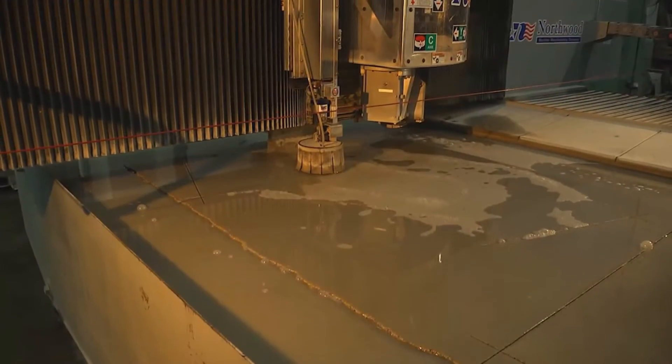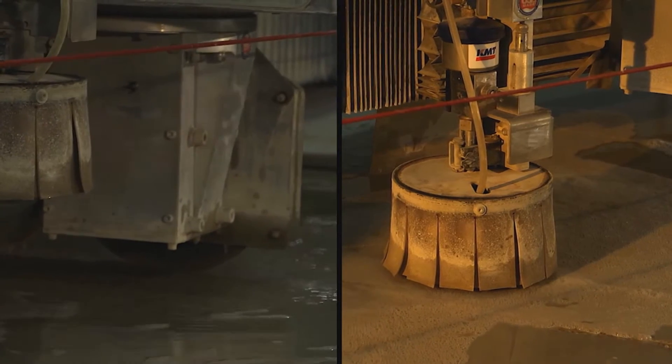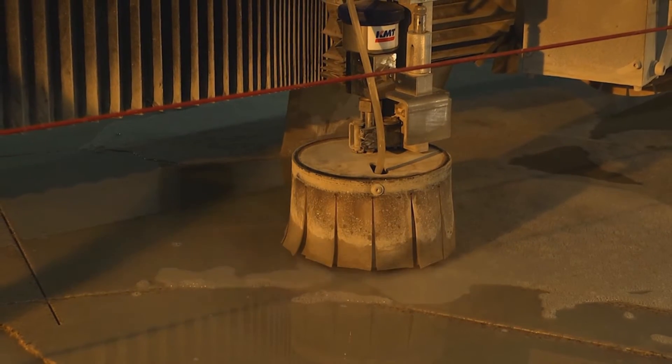The great advantage to the Northwood sawjet — meaning that it cuts with both a saw blade and a waterjet — is the fact that the saw, doing only straight lines, moves at a much faster pace. Having the waterjet on the same tool, we can come back and cut the radiuses, the arches, the outer shapes, the sink cutouts, the cooktop cutouts, faucet drill holes, things like that.